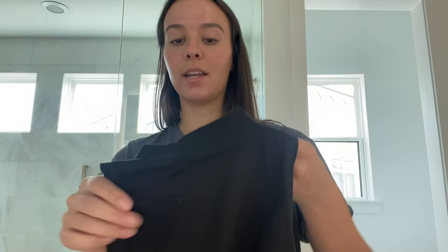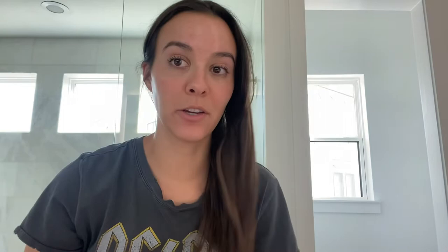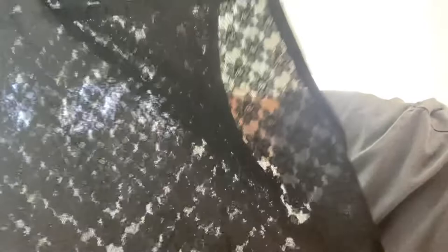From Nordstrom I got this high neck crop top — it goes up high like this, it's a black crop, and the back has just a little keyhole detail. I also picked up from Nordstrom this Open Edit bodysuit — it's obviously see-through, has a little flower detail, and is high neck as well. Cute to wear with leather shorts or leather pants.